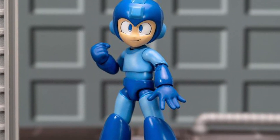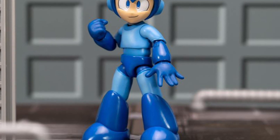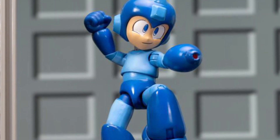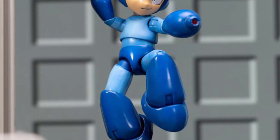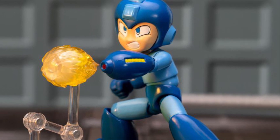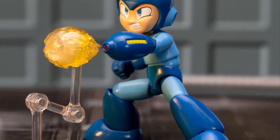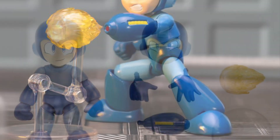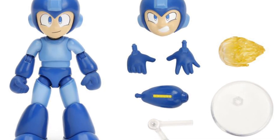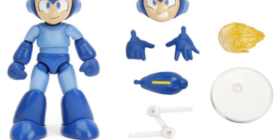You guys know what to anticipate with Mega Man. What I really like is that they're adding accessories to it and they're not overpricing, which is great. There's a link in the description to Big Bad Toy Store. Look at that little fireball coming out of Mega Man's cannon — looks great. And they're giving alternate head sculpts as well, all for $20. This is great.